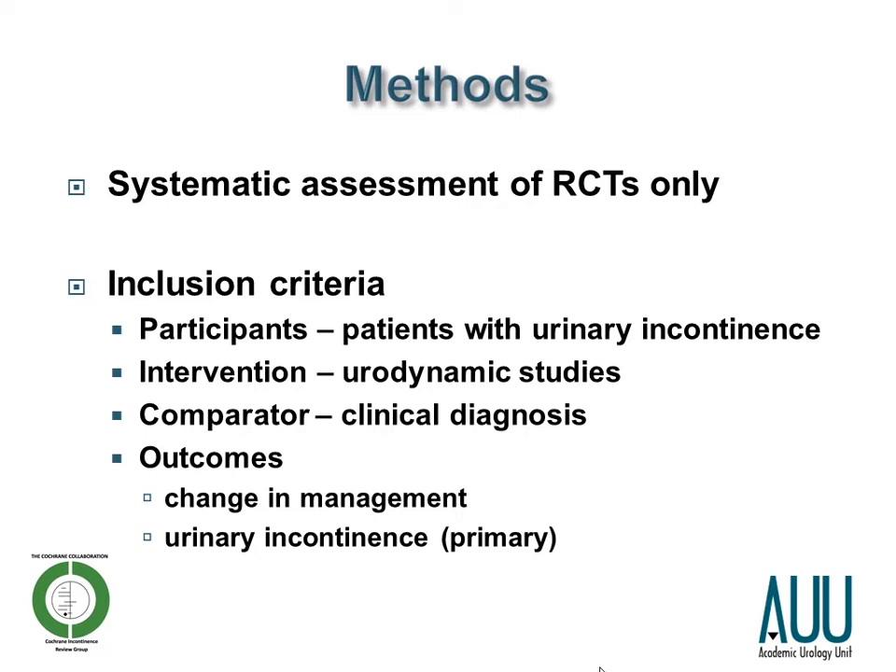The methods: we used Cochrane standard methodology and included RCTs only. Our inclusion criteria were patients with urinary incontinence who in one arm of the trial underwent urodynamic studies. The comparator arm could be any other form of clinical diagnosis, and one of the main outcomes was change in management of these patients, with the primary outcome being urinary incontinence at 12 months — a subjective measure.